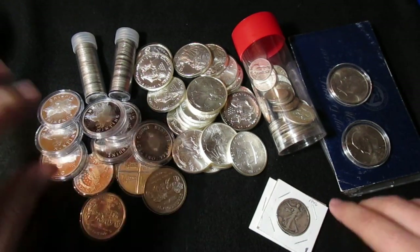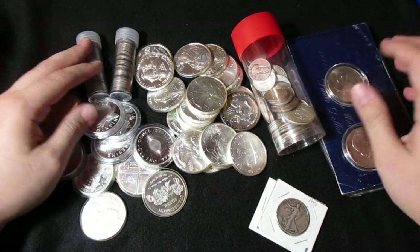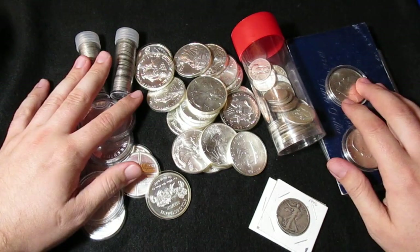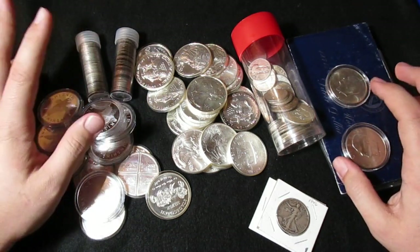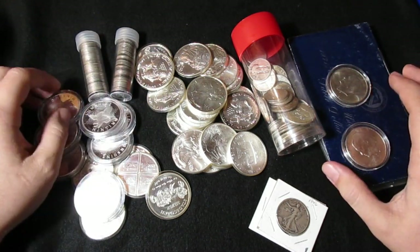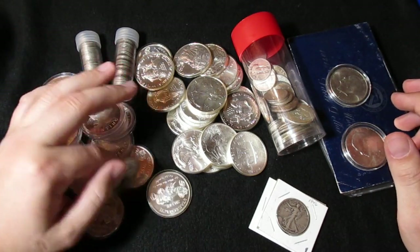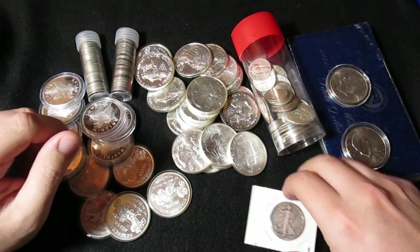I'm excited. Look at this mess — look at this nice juicy conglomeration of silver we got going on right here. I'm going to explain what this is, how I got it, and a little bit of what I paid for it. So let's just jump right in.